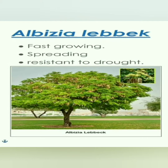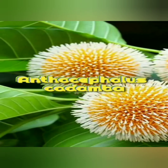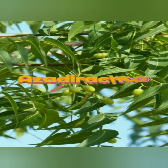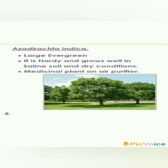Anthocephalus kadamba, or Kadamba, is associated with Lord Krishna. It is 10 meters tall with a spreading crown and drooping branches. The ball-like flowers are sweet-scented. It is rapidly growing and planted in large groves on roadsides. It is highly susceptible to frost.